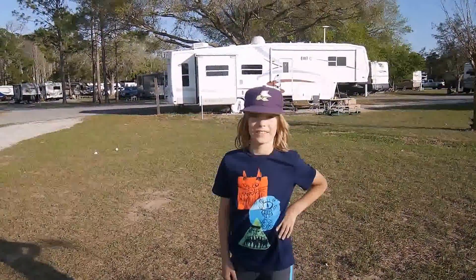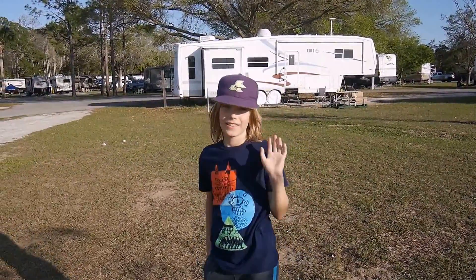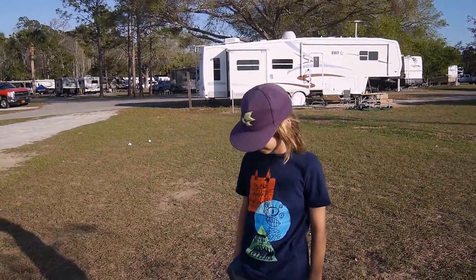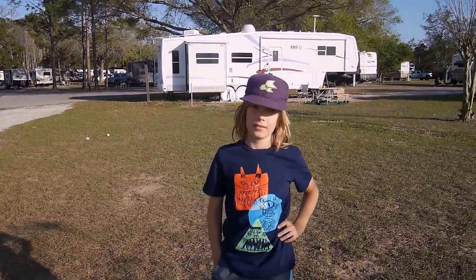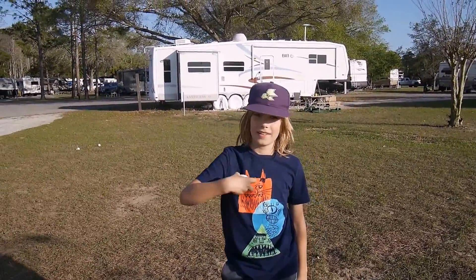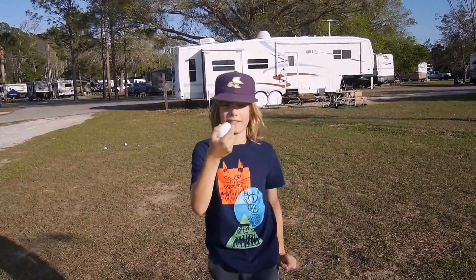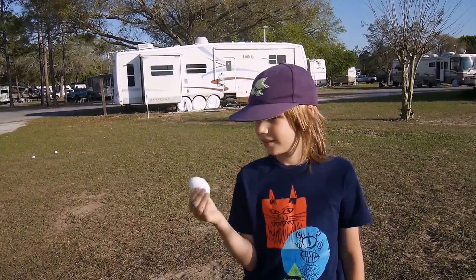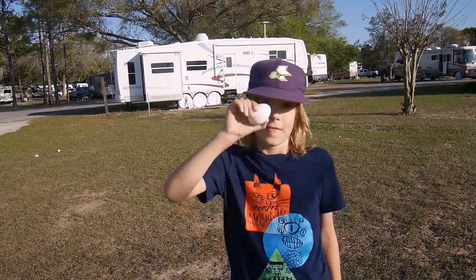Hi, this is Christopher and we're in Orlando — at the Thousand Trails campsite — and we're doing some science experiments today with an egg. Can you please try to smash it with your hand?